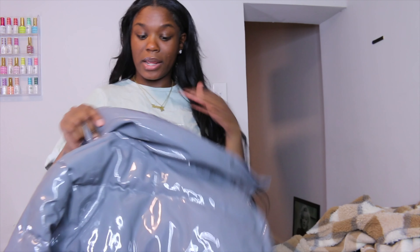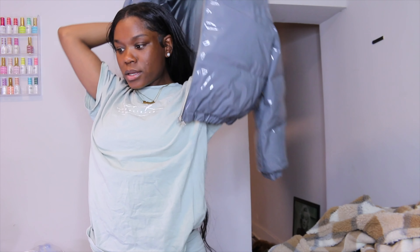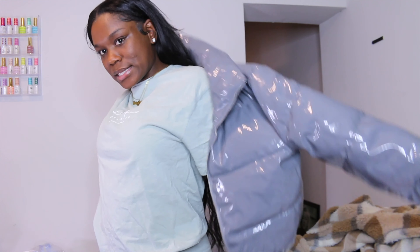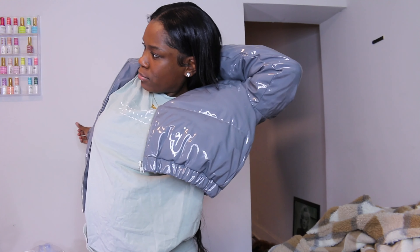You can definitely wear this in wintertime, when it's cold outside — it gives snowstorm vibes. You can also wear it on a rainy day because it's like this patent leather latex material — patent leather, rather.